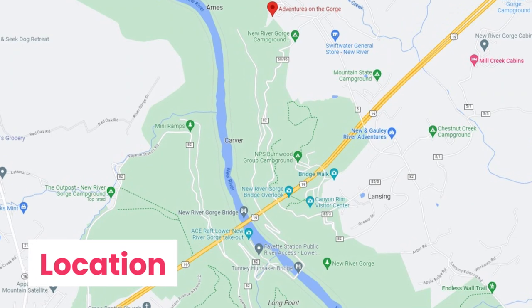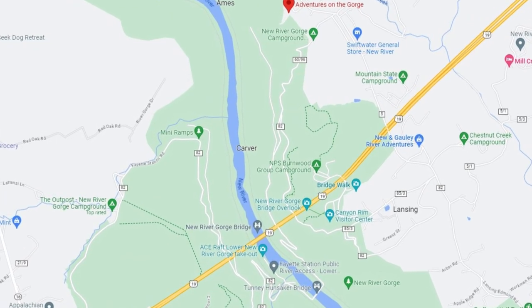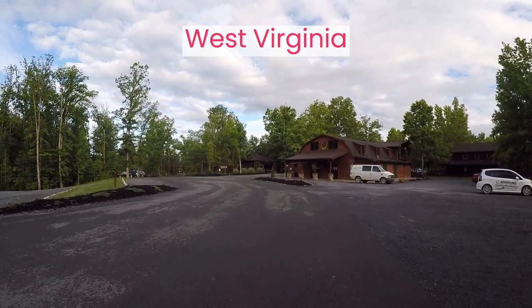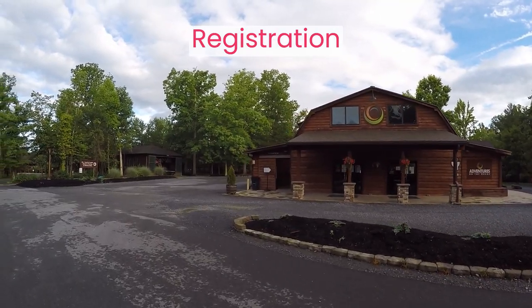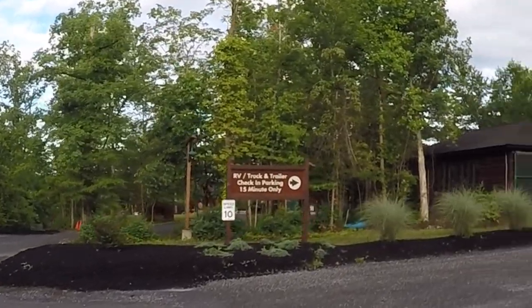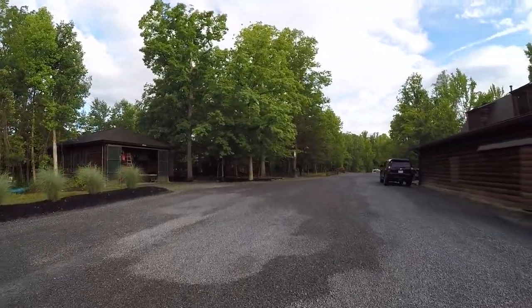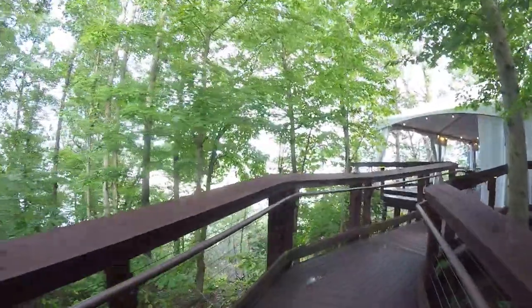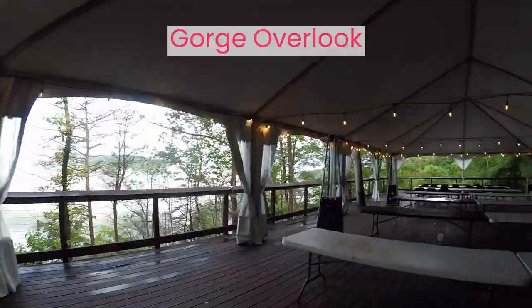Adventures on the Gorge is located one and a half miles from the New River Gorge Canyon Rim Visitor Center in Lansing, West Virginia. Both are right off US Highway 19, less than a mile, and the road to the resort is easy for RVs. Located on the rim of New River Gorge National Park, there is a beautiful view of the bridge that we will show later. You really can't get closer to the action unless you stay in the National Park at one of their unimproved campgrounds.